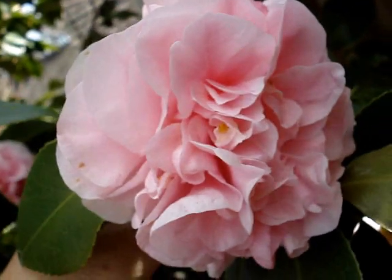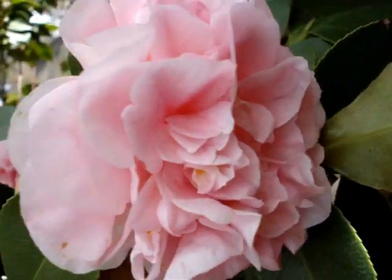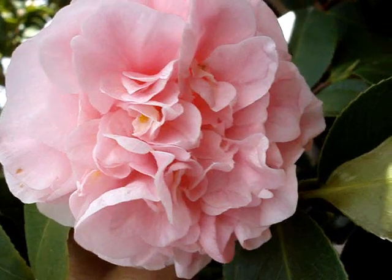Greetings Anoushians! What you're looking at is a camellia. We're not certain the name of this particular one, so if you are a camellia aficionado, we'll be pleased to hear the name of it.